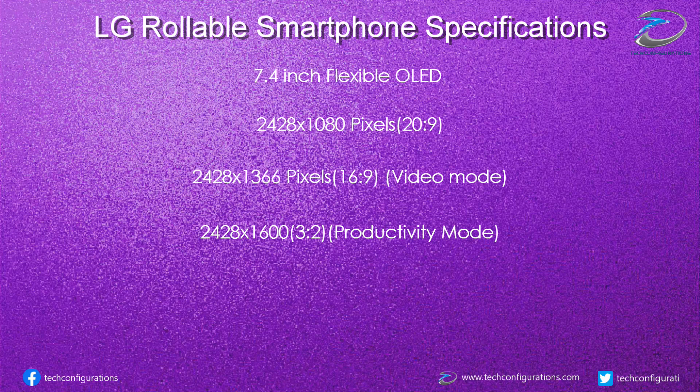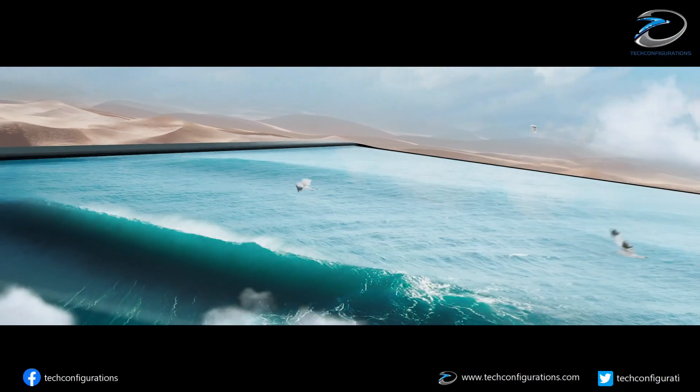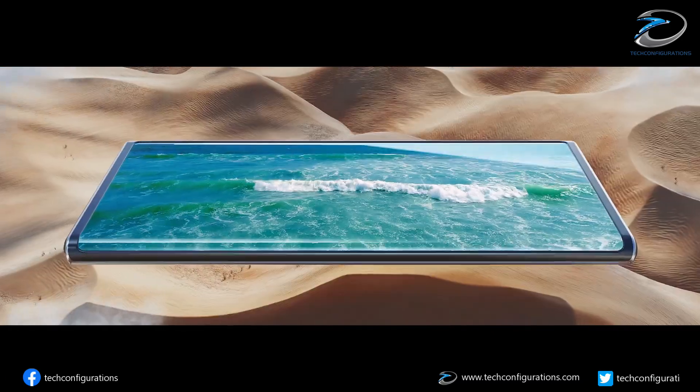LG's rollable smartphone is expected to be powered by Qualcomm's latest Snapdragon 888 processor coupled with 16GB of RAM, and it would pack a 4200mAh battery. The tipster Cosi Plains also revealed details about how the device works.